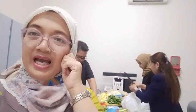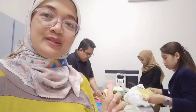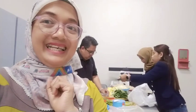Hari ini adalah Sabtu Santai dan untuk hiburan kali ini, kita masak bersama di belakang saya. Ada teman-teman yang sibuk untuk mempersiapkan dan kita masak mie kali ini.